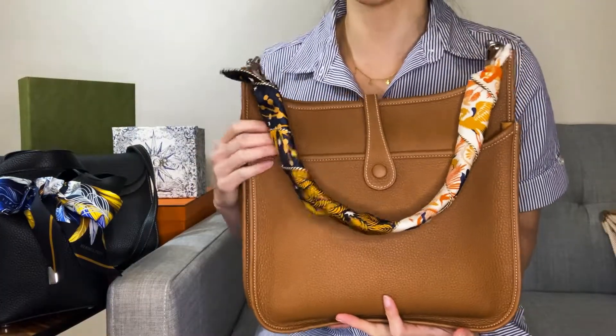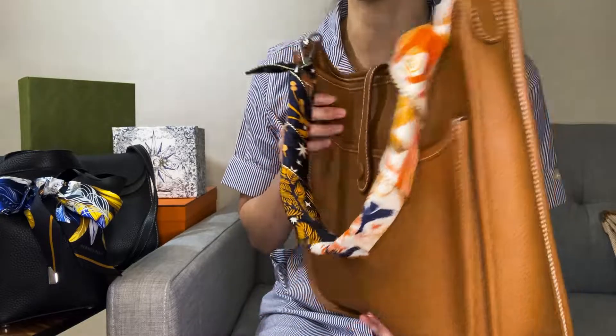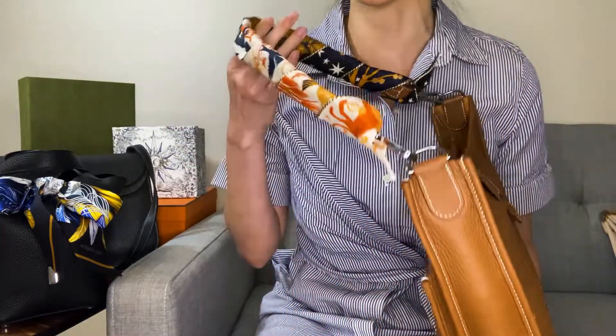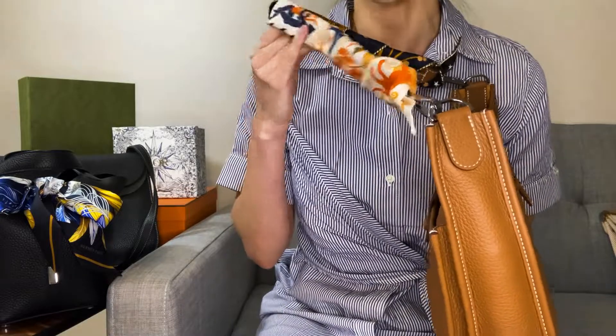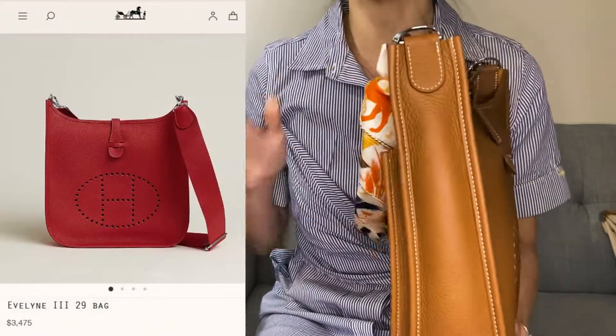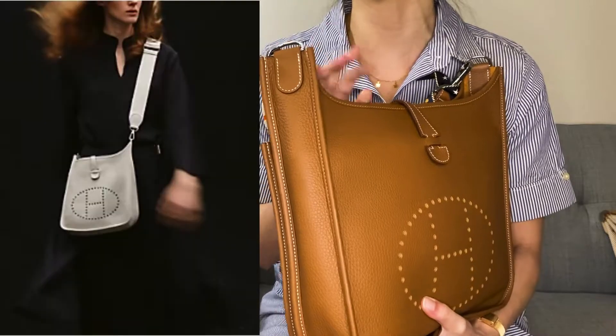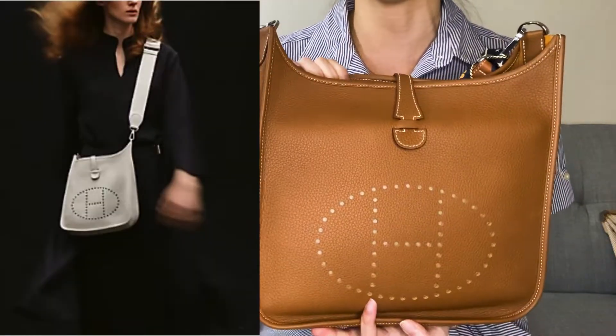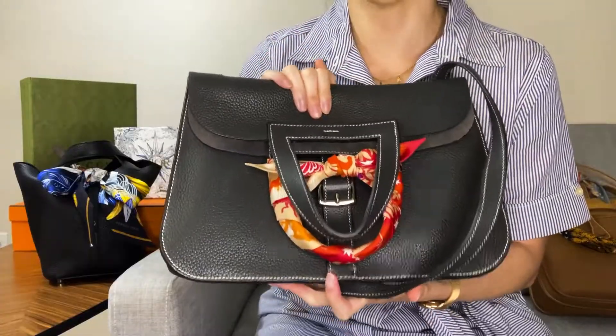I also have the Evelyn PM in gold. While this comparison isn't exactly fair since I did purchase a separate strap on Etsy to make it more usable for my personal preference, with the original canvas strap it is a super casual looking bag with a slouchier feel even with an insert. Now let's take a look at the Haldson.